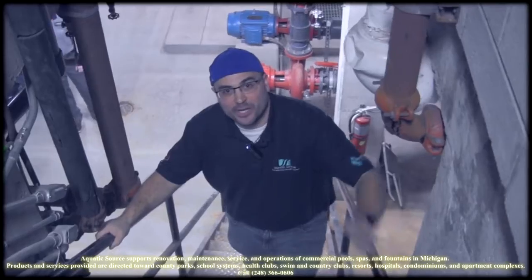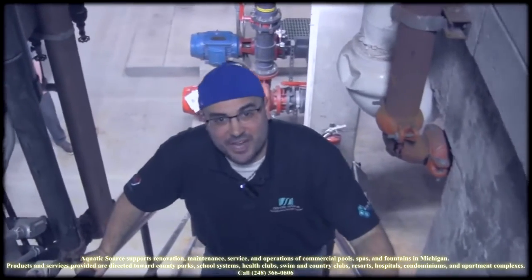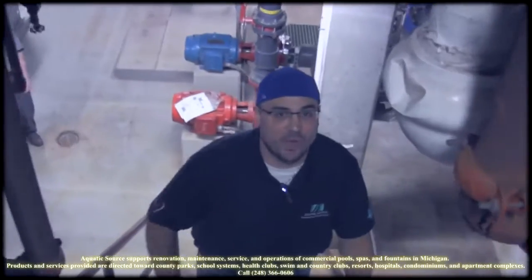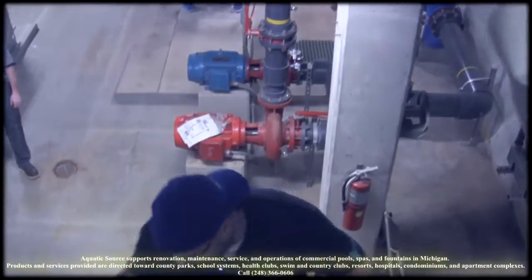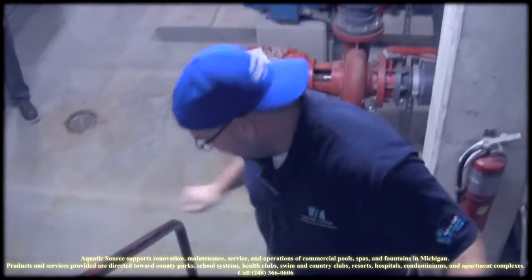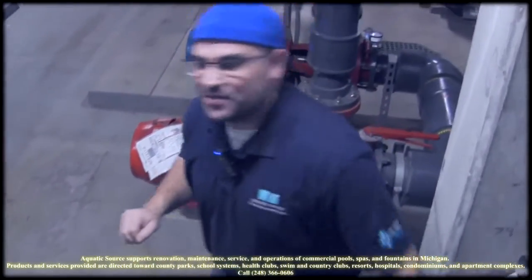Hey, this is Nick with Michigan Pool News and we're getting ready to walk into the state-of-the-art equipment room recently constructed at West Bloomfield High School. I wanted to take a little bit of time here as we walk down and ask you guys a question: what does it take to maintain a facility like this?